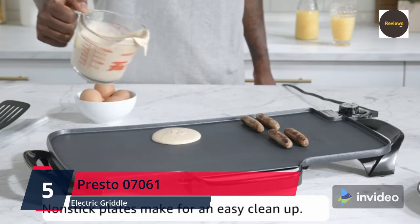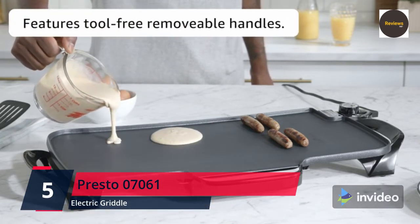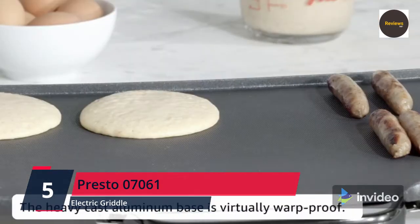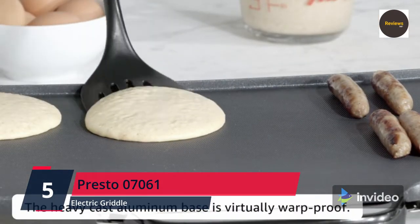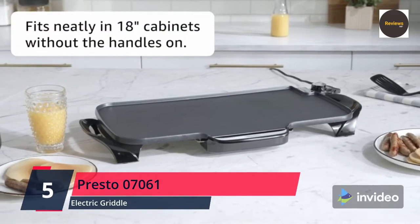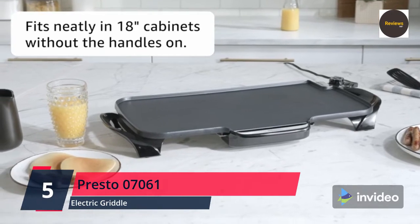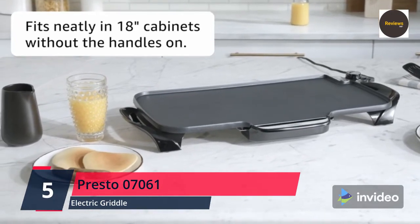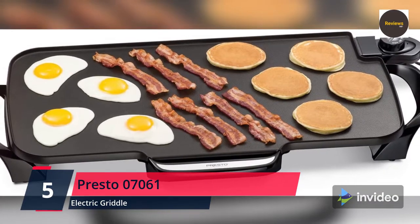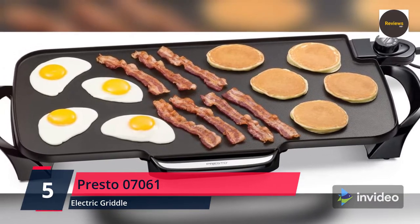The premium textured cooking surface provides enhanced non-stick performance for stick-free cooking and easier cleaning. The Control Master heat control automatically maintains the desired cooking temperature. The heavy cast aluminum base is virtually warp-proof, and the slide-out drip tray removes and cleans easily. The griddle is fully immersible with the heat control removed. 120 volts AC, 60 Hz only, 1500 watts.